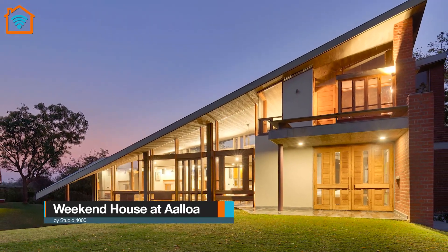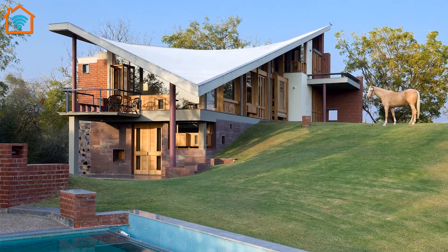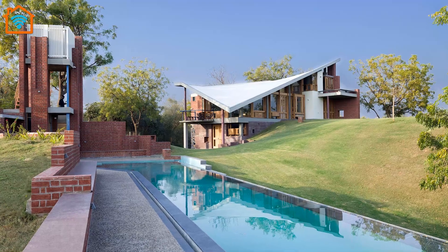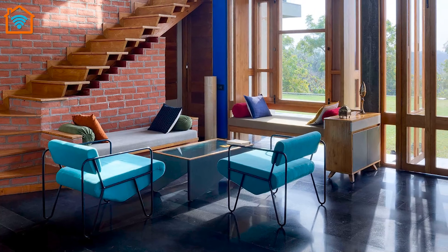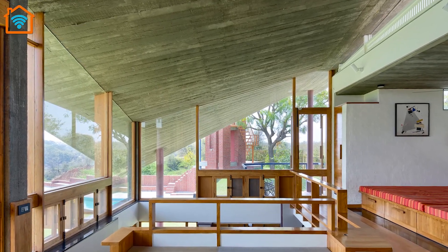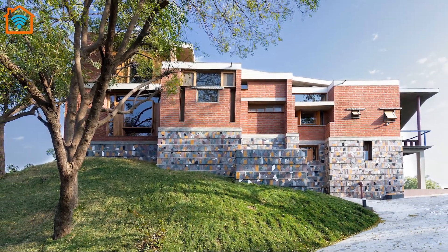Next, we travel to India to see the Weekend House by Studio 4000. The project was an opportunity to engage with a pristine forested site located on the banks of the Sabarmati River near Ahmedabad. As linear blocks, the house, pool, and water tower are oriented along different coordinate axes to engage three-dimensionally with the site, with different floors and landings accessible from varying levels of the landscape. A thick retaining wall courses in a zigzag along the plateau's edge to stabilize the building on its slope.